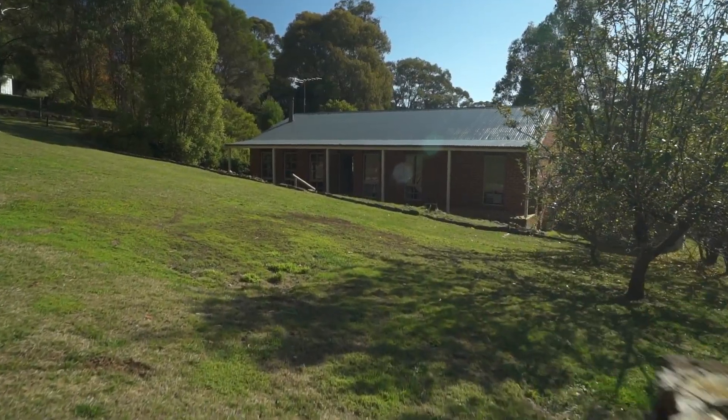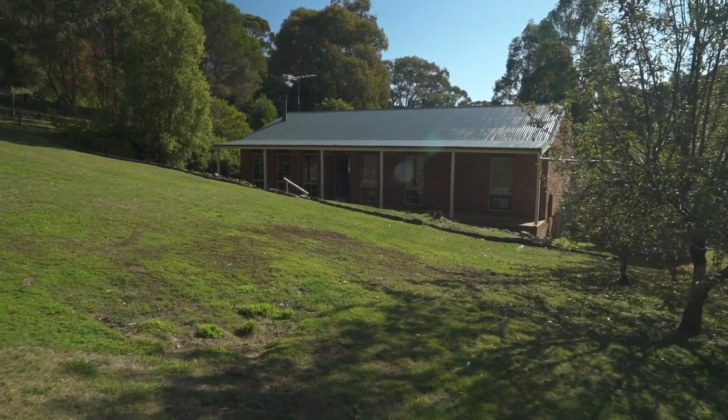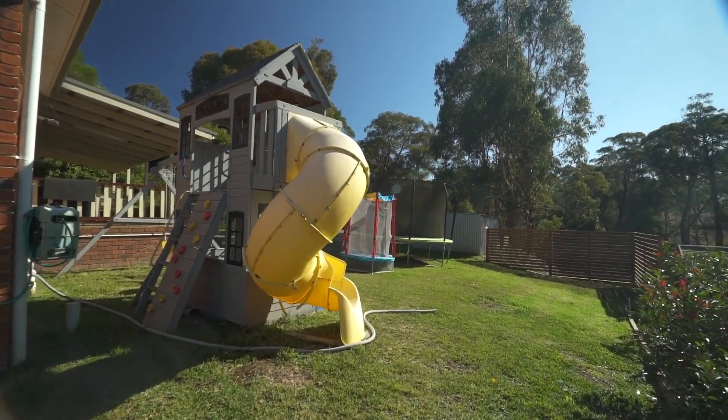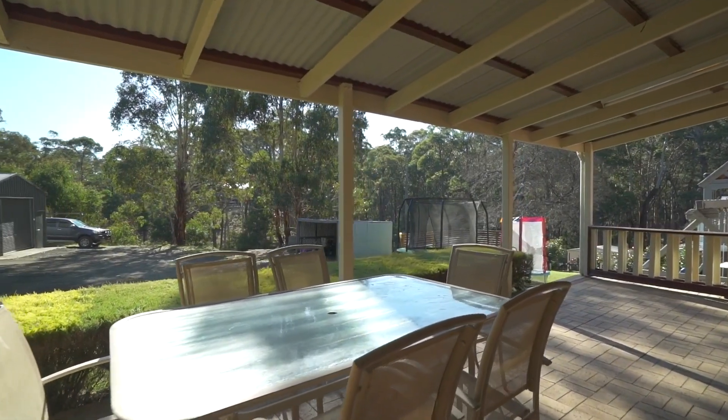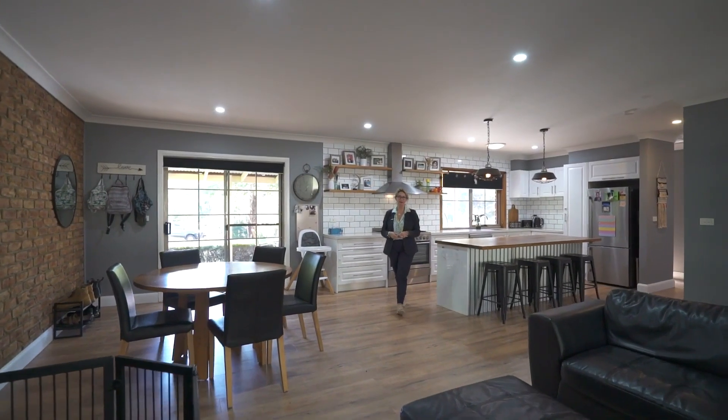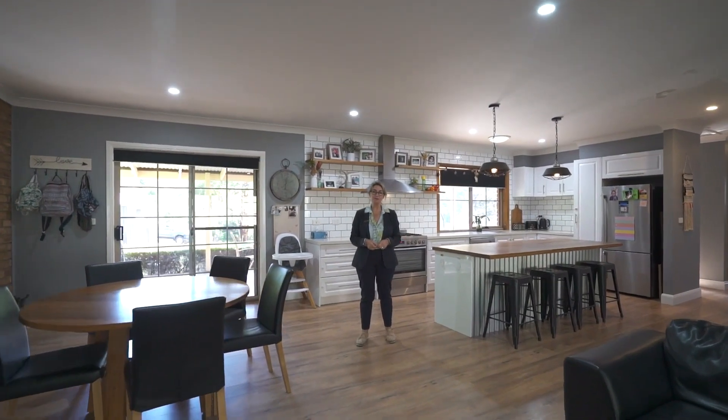In just over a 10 minute drive you will find yourself in the township of Ballan for all your shopping needs, schools and the Ballan station for your Melbourne or Ballarat commute. Do not miss your opportunity to inspect this quality family home today. Call myself or Amanda to book your inspection.